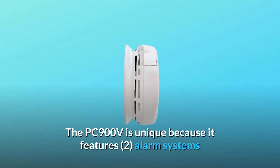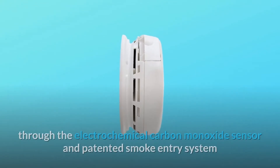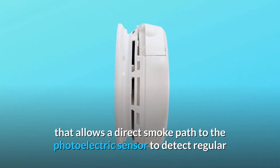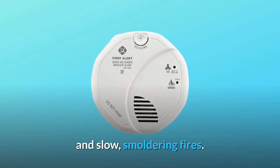The PC900V is unique because it features two alarm systems that work independently to detect both evidence of fire and carbon monoxide (CO), through the electrochemical carbon monoxide sensor and patented smoke entry system that allows a direct smoke path to the photoelectric sensor to detect regular and slow-smoldering fires.